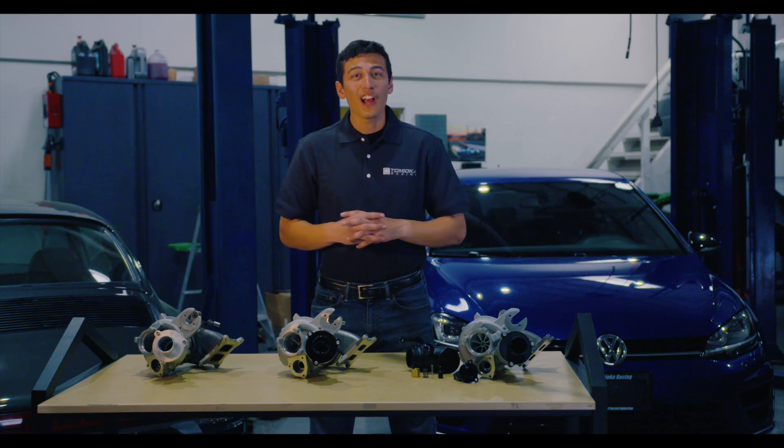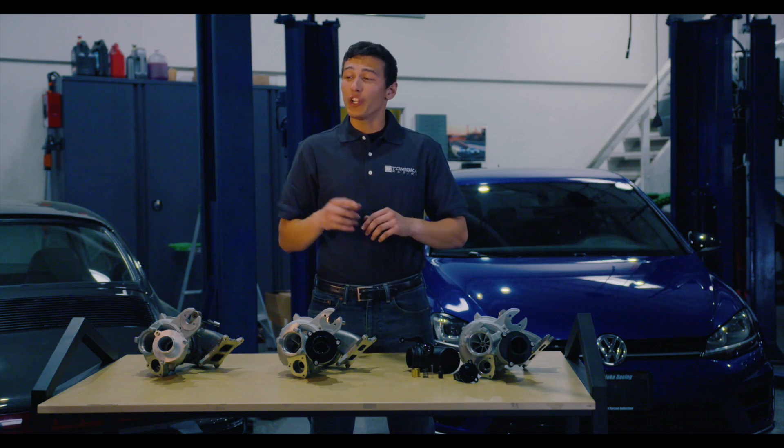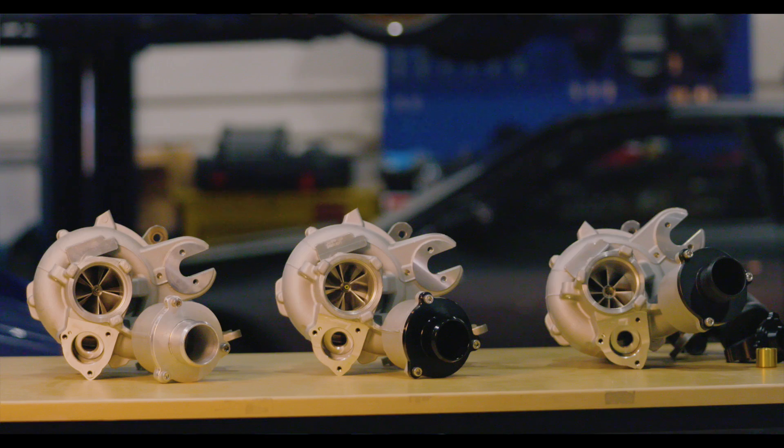All TR turbos are designed to be 100% bolt-on. That means to make more power, you don't need to relocate your turbo, and you can still use the factory sensors, lines, and electronics.